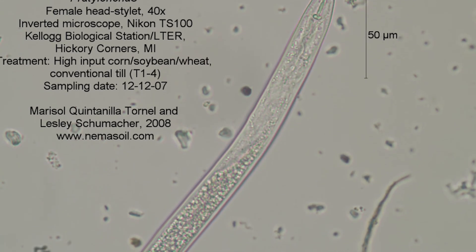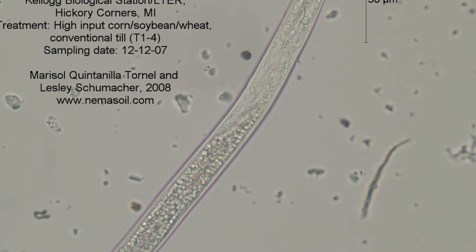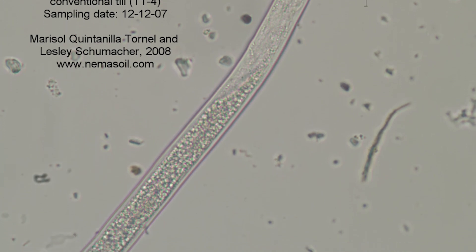Nematodes are a very big group of animals and not only a big group, but a very diverse group. They're worms in the soil — they're microscopic, they're round, and they're not segmented. They're not earthworms.